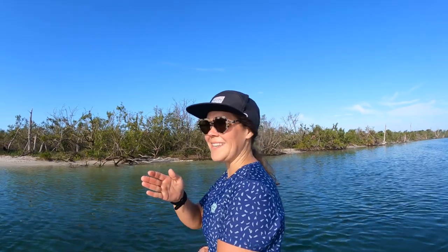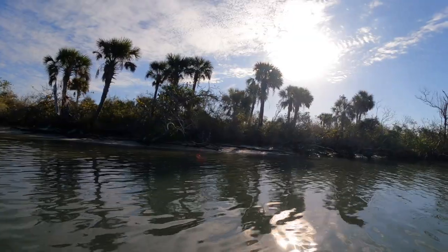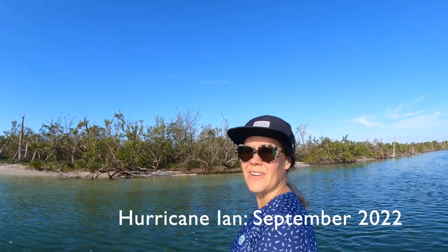Going down Ski Alley to Stump Pass right at the tip. You can see that Hurricane Ian really decimated this area.